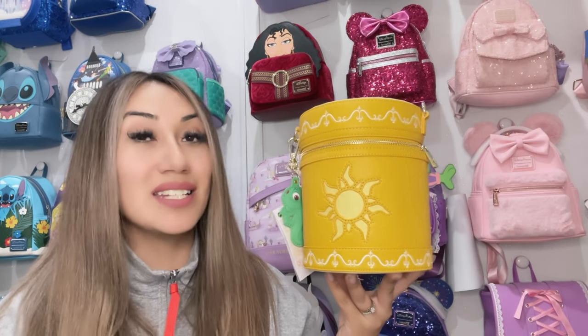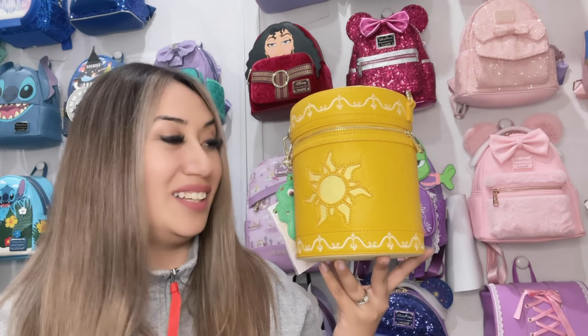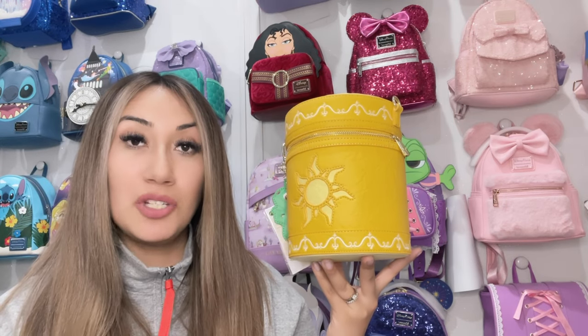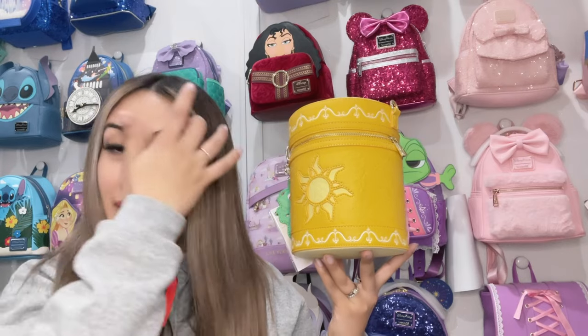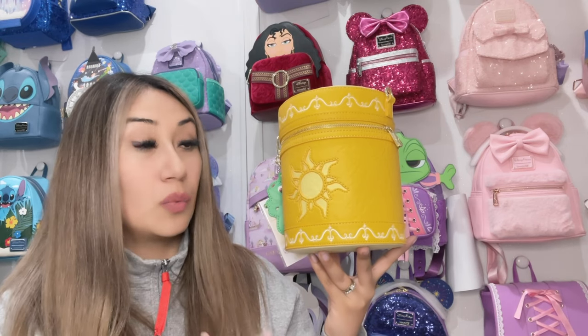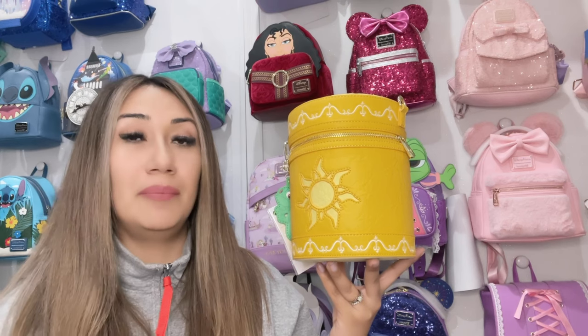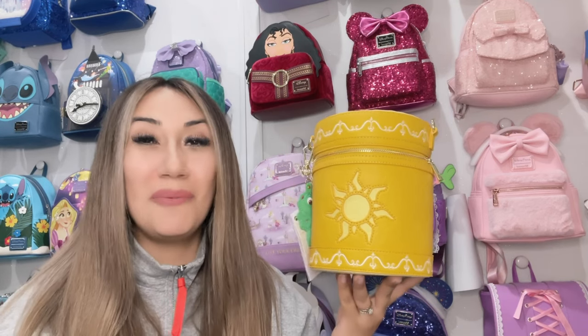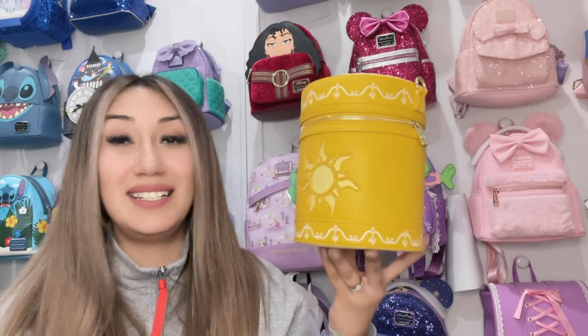This bag retails for $110. It was available at World 1-1 Games, and I saw it in another small shop — I'll try and link it down below as well, but I think they're sold out too. They will be available in other small shops. You can go to the World 1-1 Games website and sign up to be notified, as there might be a possibility of them getting more shipment in. Let me know in the comments if you were able to get one, or if you're going to try to find one — this is a beautiful piece to have if you're a Rapunzel fan.